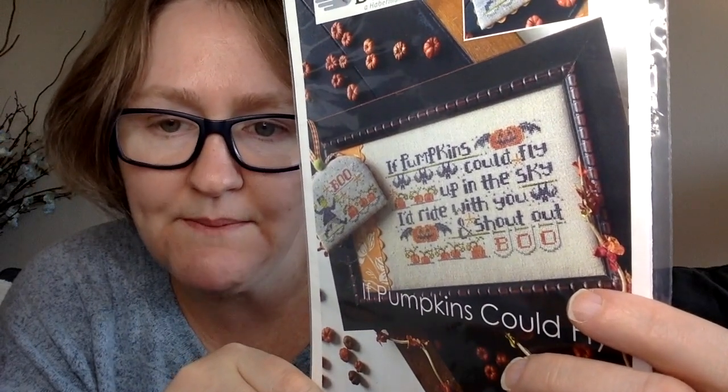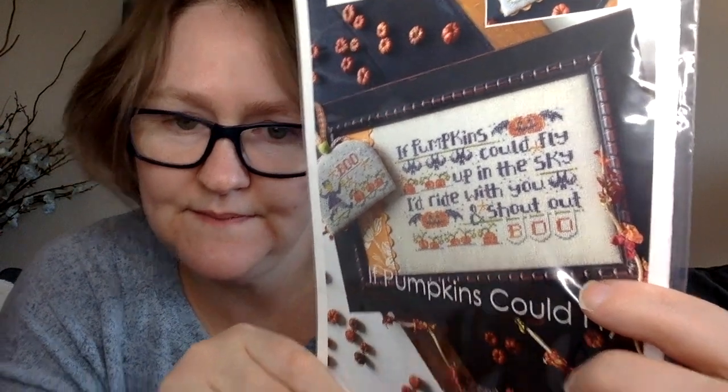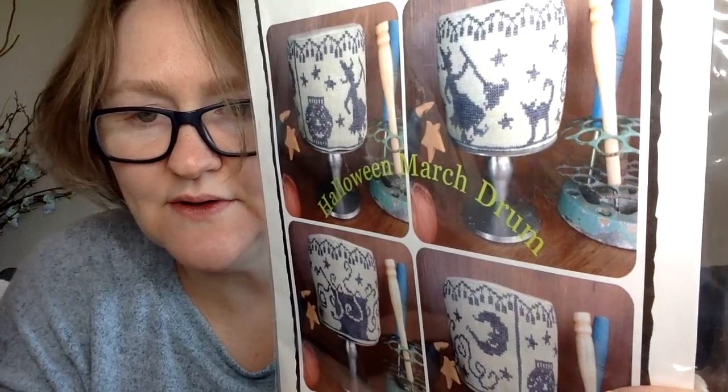My friend Nancy sent me 'If Pumpkins Could Fly' by Hands On Design — an exclusive for the Garron bag of the month club. It says 'If pumpkins could fly up in the sky, I'd ride with you and shout out BOO!' So cute. She also sent me 'Halloween March Drum' by Thread and Fabric Legend — I love the little scene — and she included some fabric as well, which was very generous.